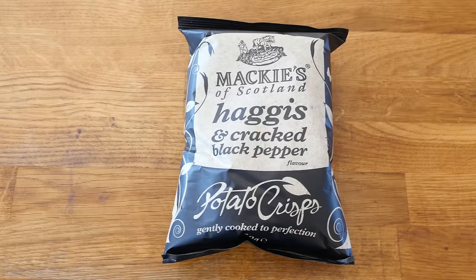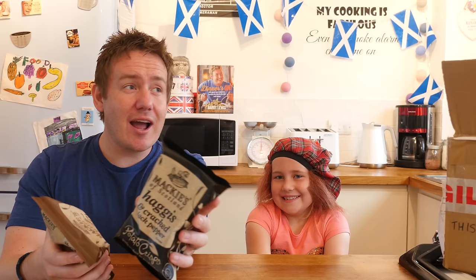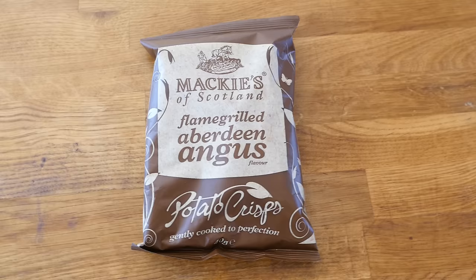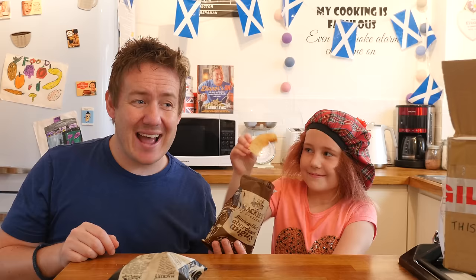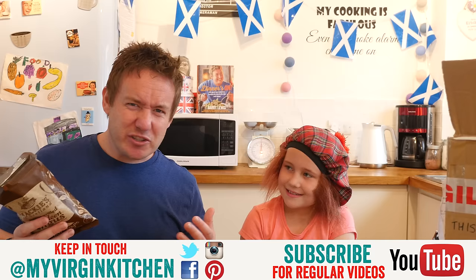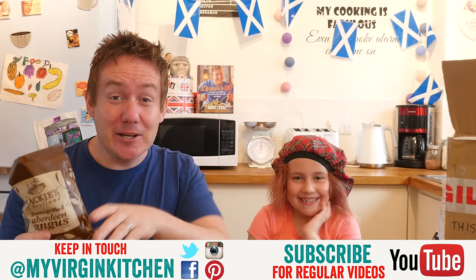Next up from Mackies — also the nickname for McDonald's sometimes — we have haggis and cracked black pepper crisps, and also flame-grilled Aberdeen Angus crisps. Phoebe does not know what haggis is, which Barry says is fine — he will do a dedicated haggis video separately. Phoebe does a Scottish accent and it is surprisingly good. She goes for the Aberdeen Angus crisps first — they have a really nice crunch and texture, like a Scottish crunch. They are really good and steak-flavoured.